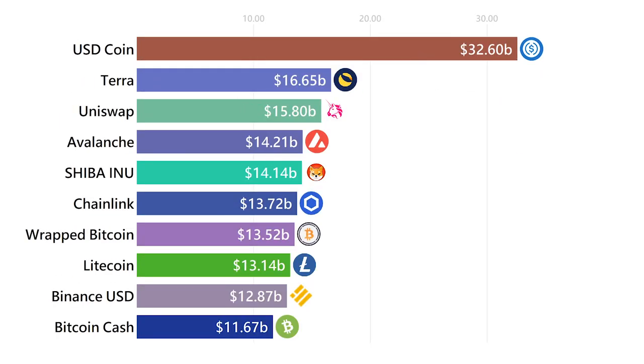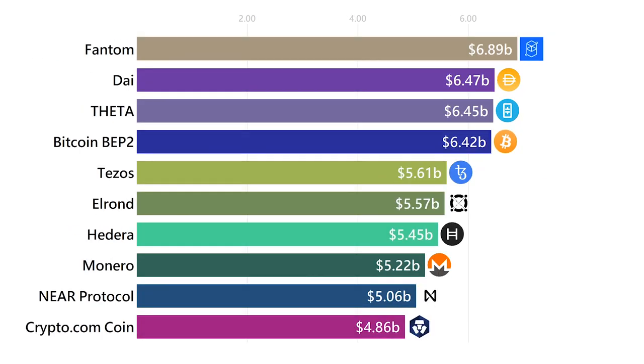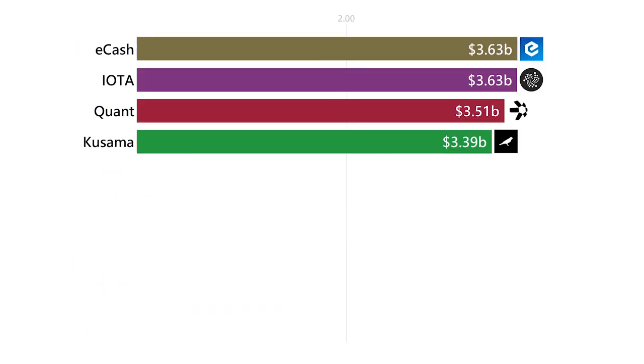In this video, I'm going to summarize the top current 50 cryptocurrencies as efficiently as possible. So grab a chair and get ready to learn. Let's dig in.